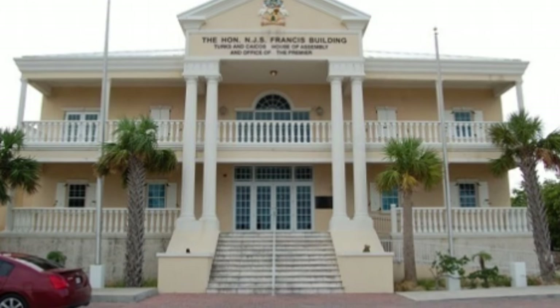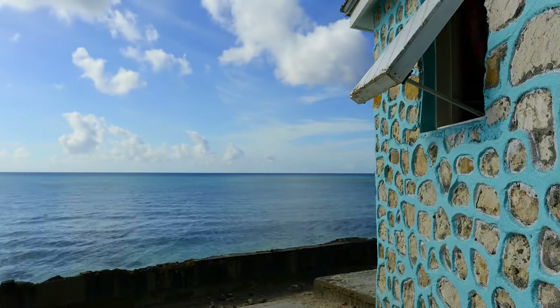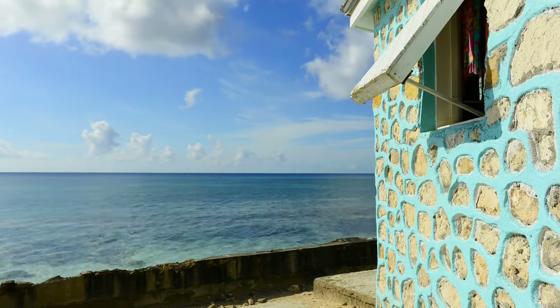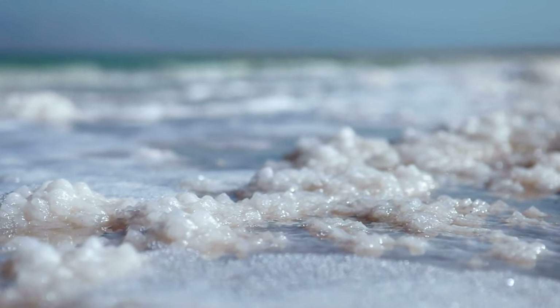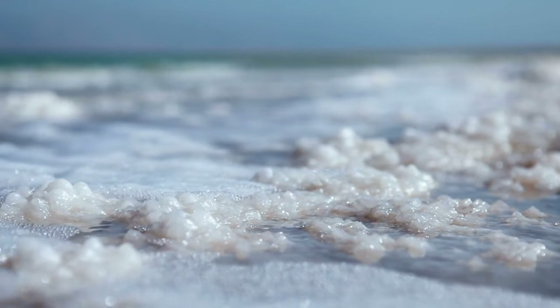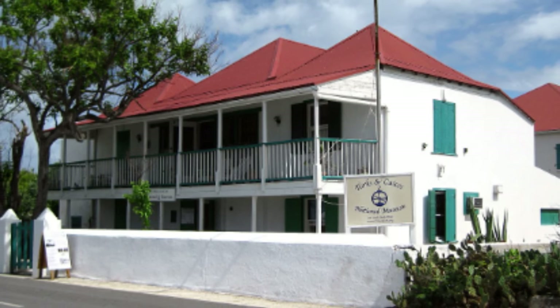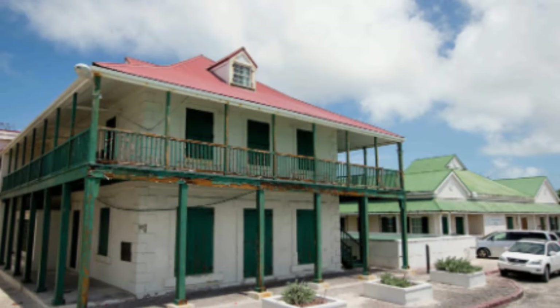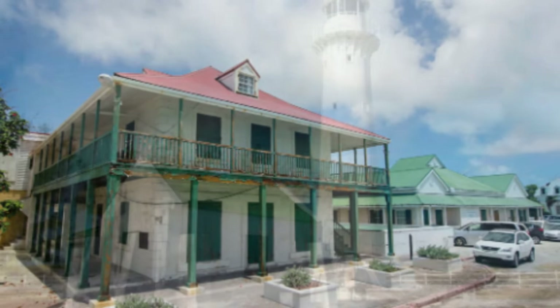Founded by settlers from Bermuda as a site for salt sea production in 1681, Grand Turk has been the official capital of Turks and Caicos since 1766. Sea salt production is what initially put Grand Turk on the map. Many islands in the Turks and Caicos have shallow saltwater ponds, which would naturally produce sea salt due to evaporation — all leading to today's perfect environment, rich with history. In this video, we showcase our picks of the top things to do while on the island.